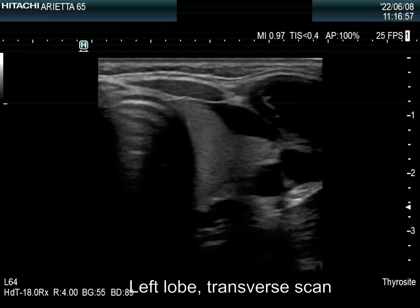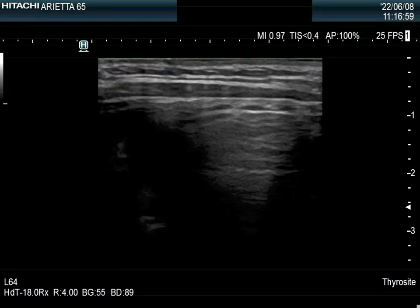The left lobe has a similar appearance. The thyroid seems to be healthy.